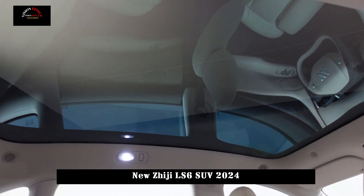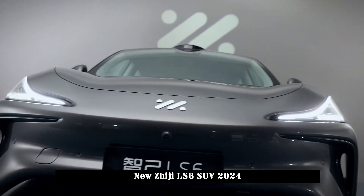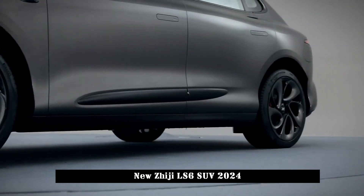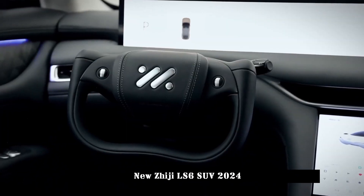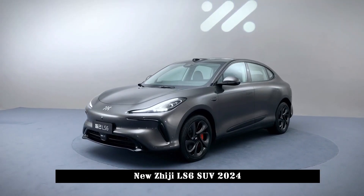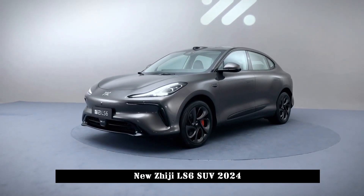Equipped with an 800V high-voltage platform and a single LiDAR plus single Orin chip smart driving solution, the new car has a driving range of more than 550km. It will be showcased at the Chengdu Auto Show and will be opened for reservations simultaneously.